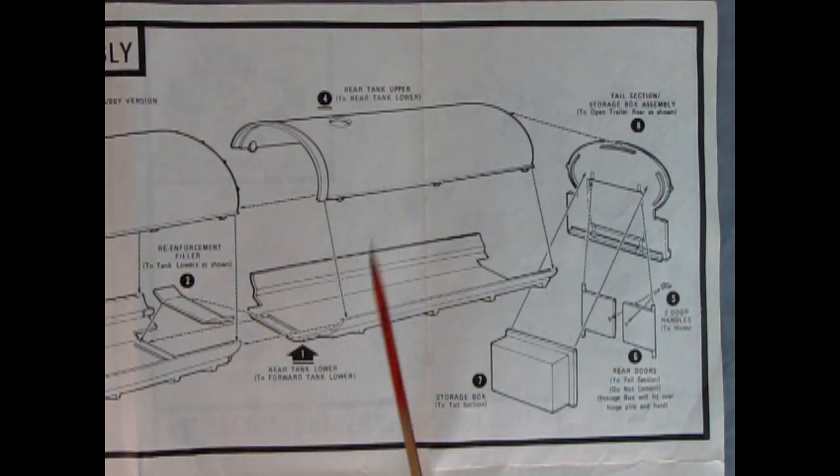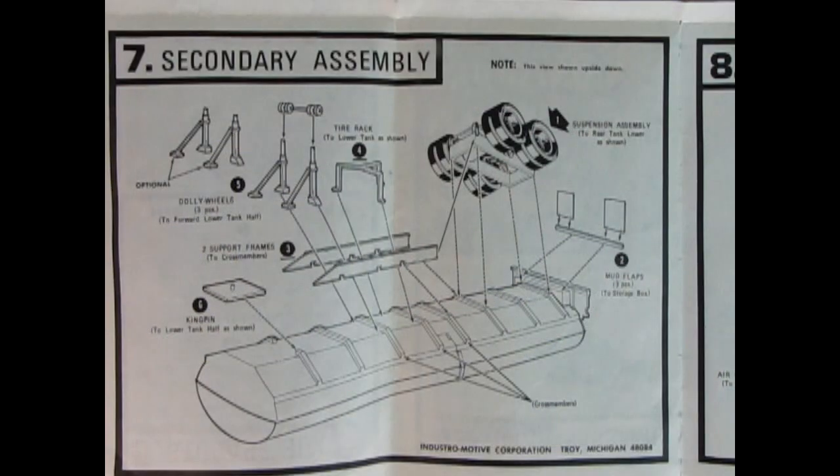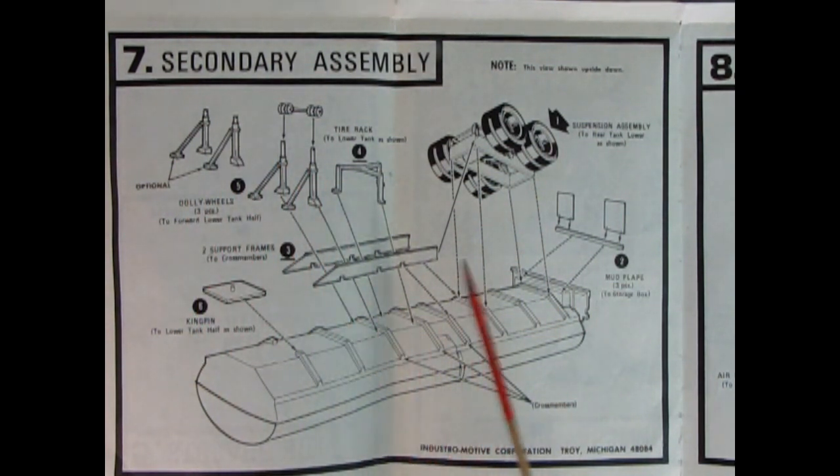Here's the secondary part of the tank being glued together for the long version. Then you have the tail section, and the storage box from panel five would glue in back here. We also have opening doors with hinges on the top as a pin, so that would pull out, and you get two door handles — right and left — for the back end. Panel seven shows our secondary assembly, which is the optional dolly wheels being put in place. Here we've got our kingpin plate which you glue in underneath the entire tank, and a bar with our mud flaps being glued on.